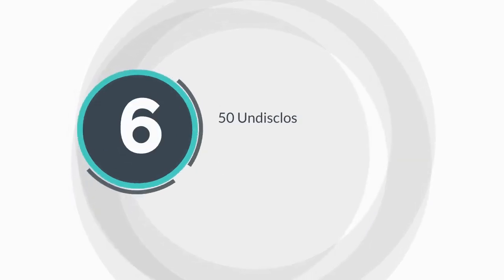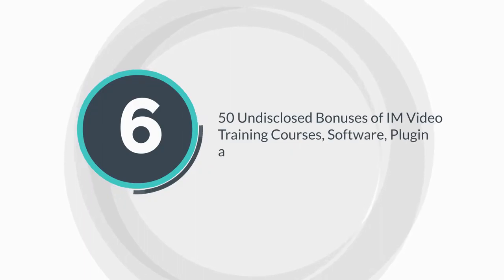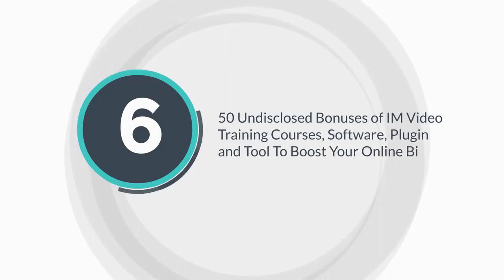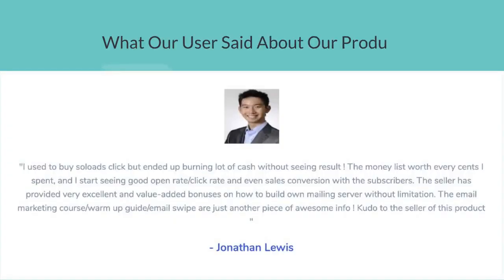Bonus 6: 50 undisclosed bonuses of MMO video training courses, software, plugins, and tools to boost your online business. See the latest sales results below from the list. Check out what our users said about our product.